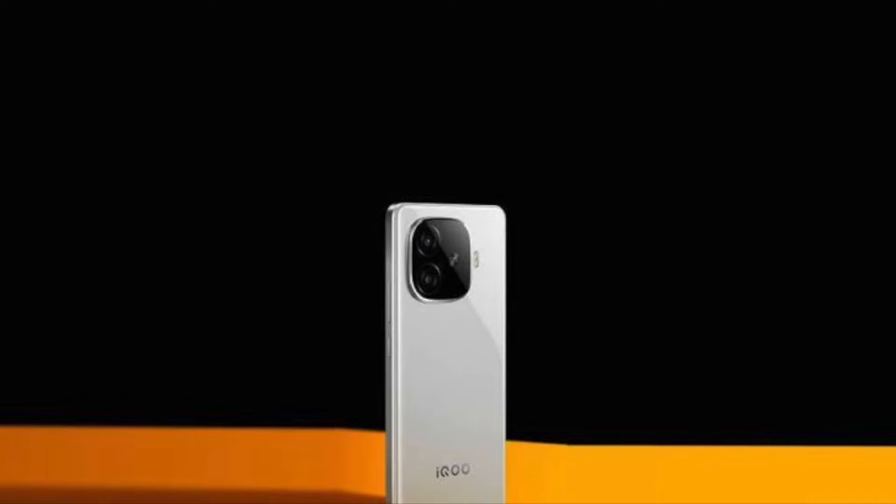Hi friends, this is BR. Welcome to Mr. BR Tech Talks. Today's topic is POCO F6 vs iQOO 9 Turbo.